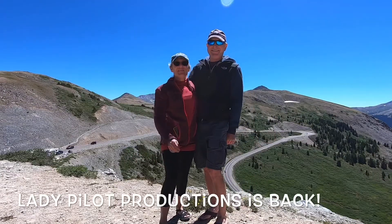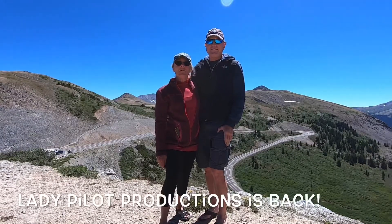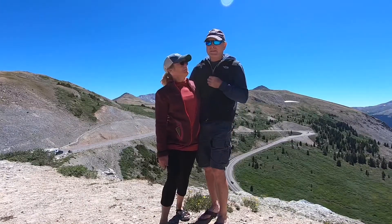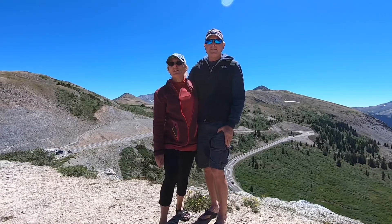Hey everybody! I know you've been waiting for our first video and here it is. We're at the top of Cottonwood Pass at 12,126 feet above sea level. It's been a great week so far. We've been gone 10 days. You've seen a few pictures on Facebook.